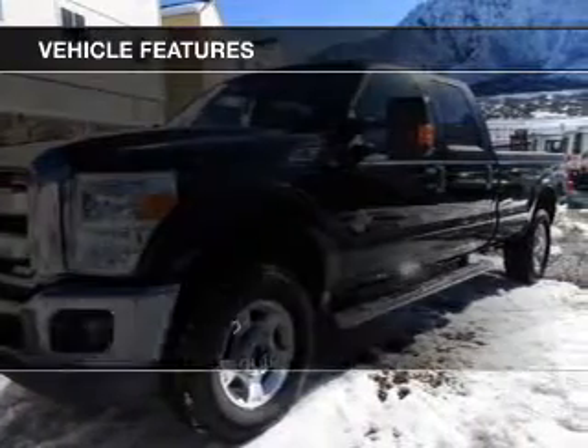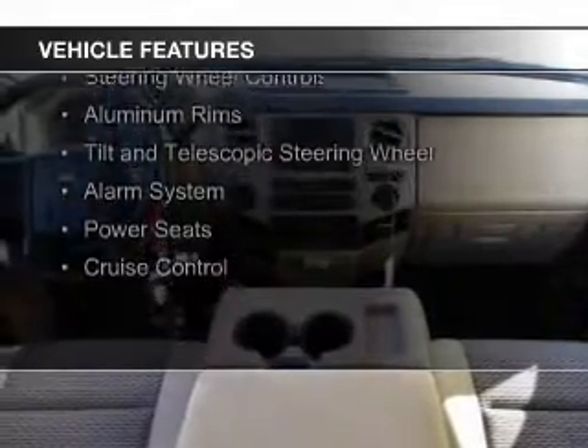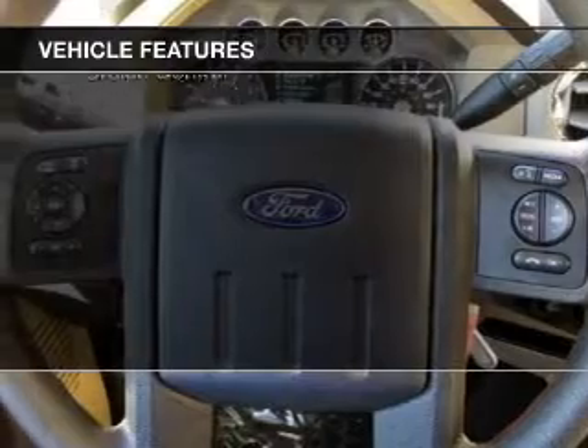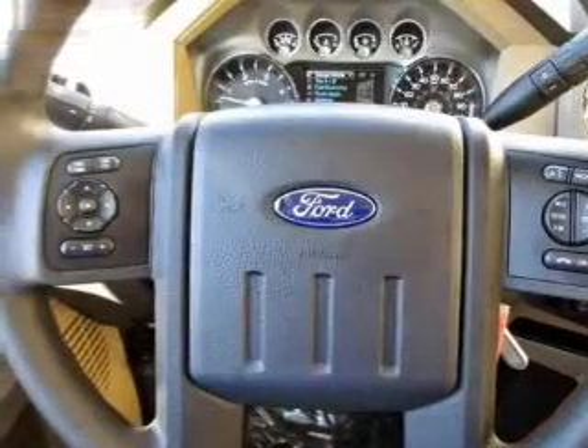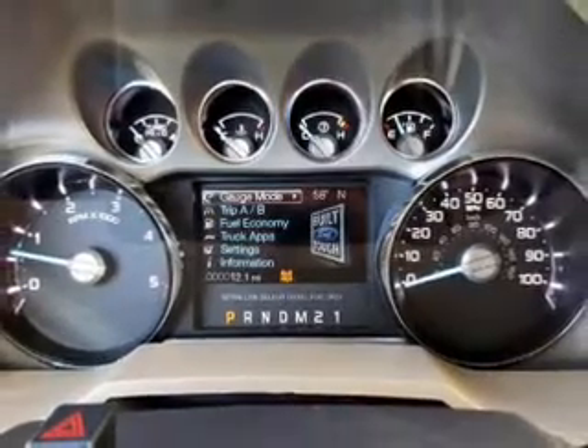The features include Bluetooth connectivity, Ford Sync voice activation, Sirius XM satellite radio, digital audio input, steering wheel controls, aluminum rims, a tilt and telescopic steering wheel, an alarm system, power seats, and cruise control.